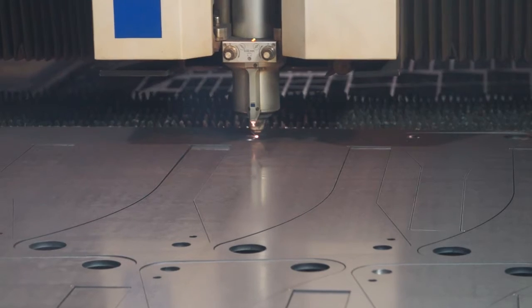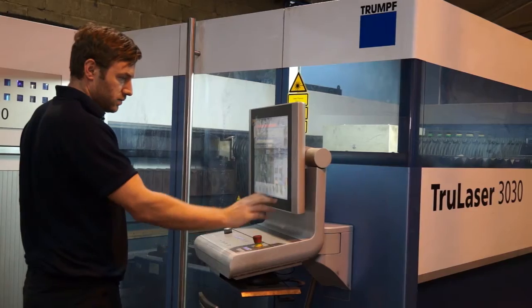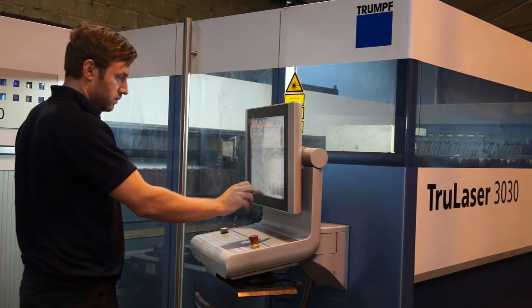We're here to look at some of the Trumpf machines as well — I know you've got four of them. What made you go for Trumpf? We looked around all the manufacturers and felt Trumpf offered the best quality machine, the best service, the best backup. Hence the reason you've now got four. Four, yep — and haven't finished there either.